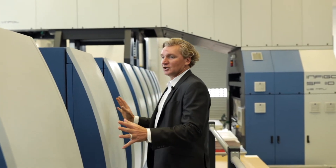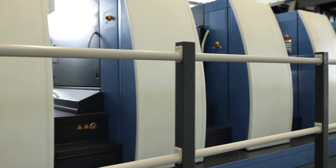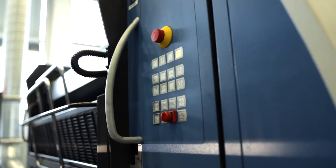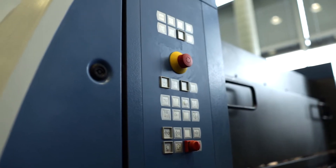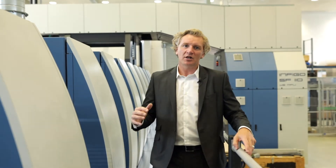Tied in with the unique configurations of these presses, we're able to go up to 15 units long. We have some presses these days that have three or even four coating units in line, tied in with printing units maybe in the middle of coating units — so a lot of very long, unique configurations.